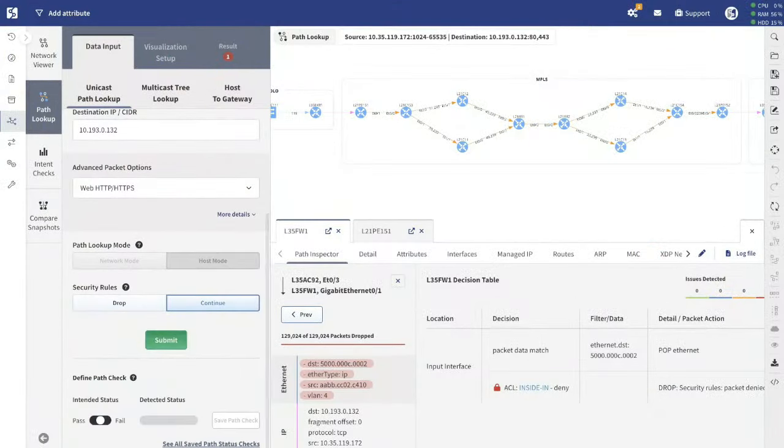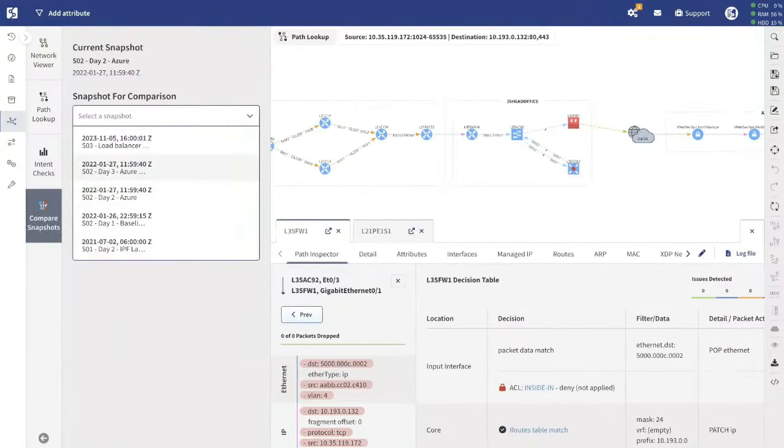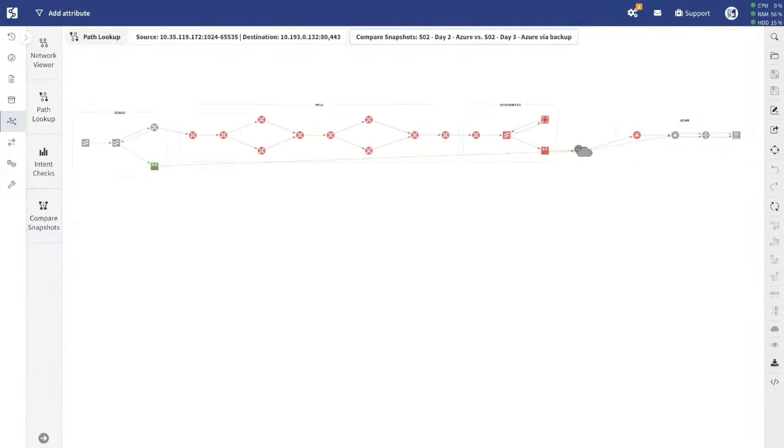It's like wanting to get somewhere — you need to know the starting point. Assurance delivers 'this is the point we're at now,' but it doesn't limit itself to that. As soon as you start making changes to the network, you can continue to take snapshots, compare them to what was done in the past, and see how the difference impacts the way the network functions as a whole.